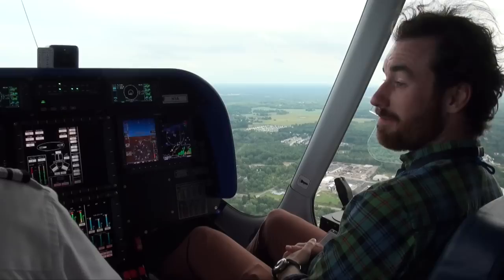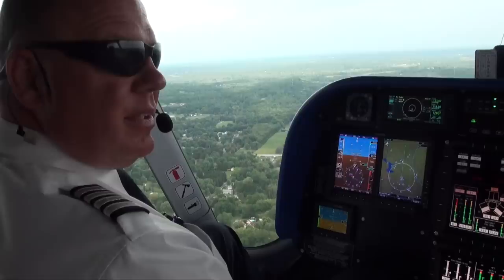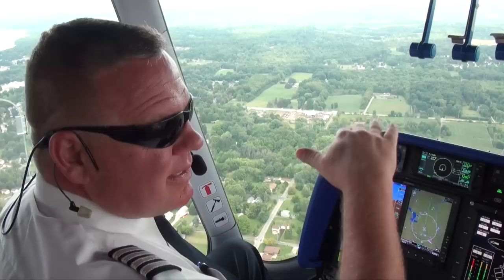We're about a thousand feet above the ground. They ride on the airwaves — it's kind of like a boat in the ocean, so you can't see the air, but there are waves out here, so we're going both up and down.